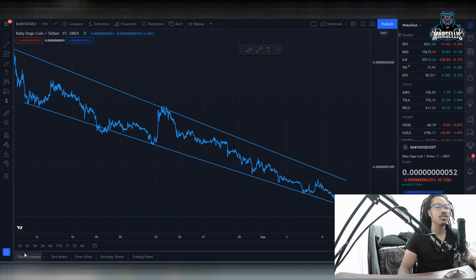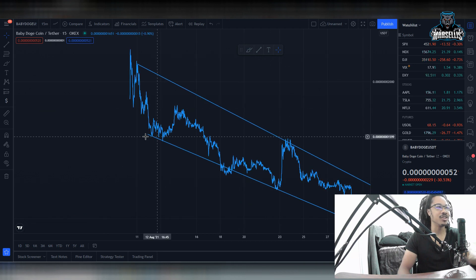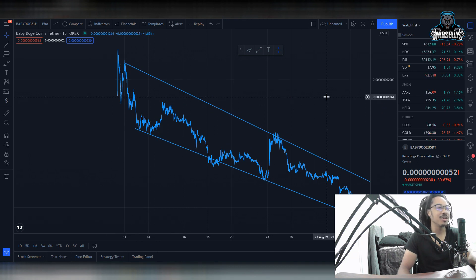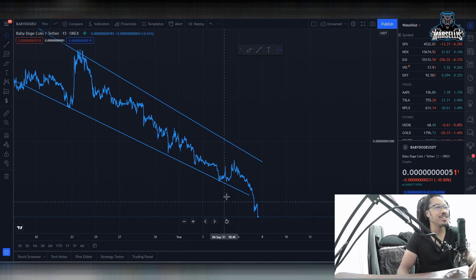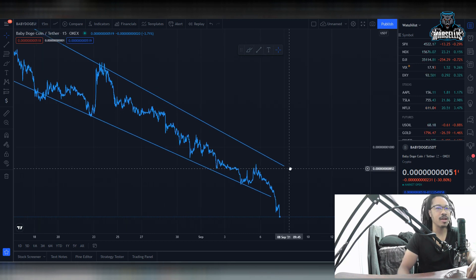Let's get straight to the video. As you can see here, Baby Dogecoin has been in a straight downtrend — well, since Baby Dogecoin has been alive. Look from August 10th all the way down, and now we actually just broke out of this downtrend into another, even steeper downtrend. So this is groundbreaking for Baby Dogecoin — we were going straight down and now we're going down even steeper.